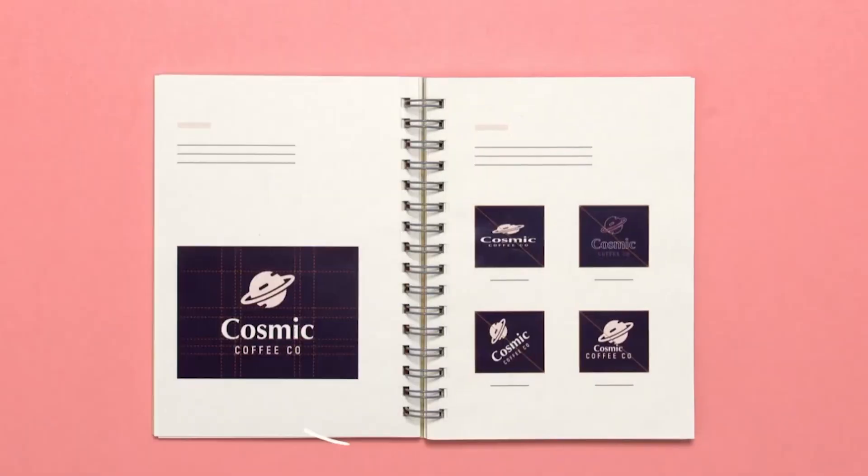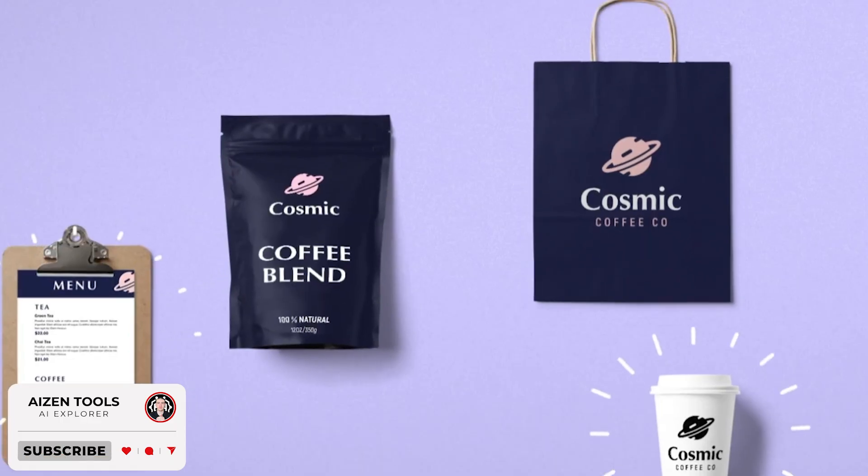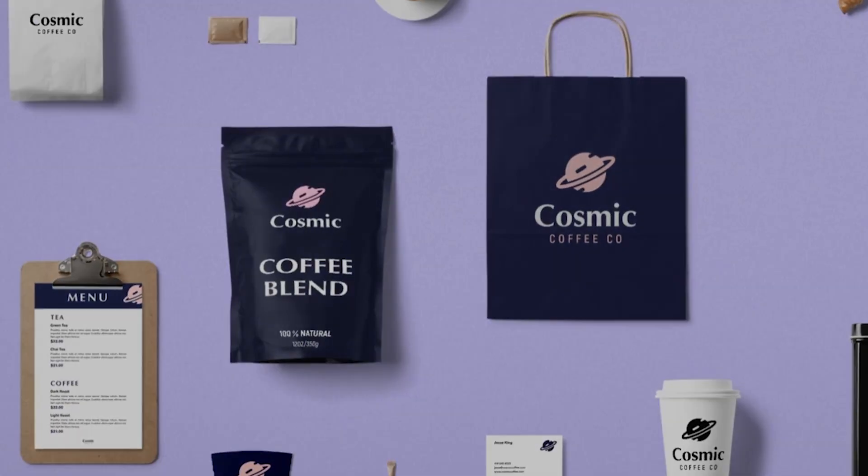In short, Looker isn't just about creating a logo — it's about building a complete, confident brand presence that's ready for the real world. Thanks for watching. If you enjoyed this video, hit like and subscribe, and see you in the next one.